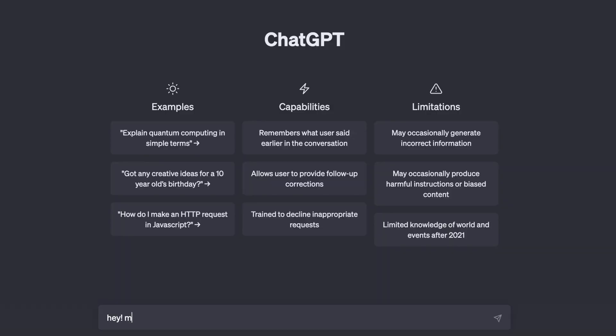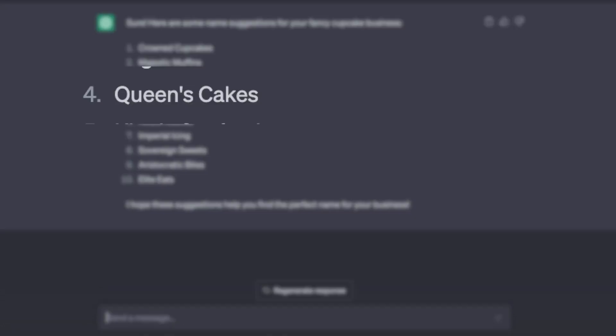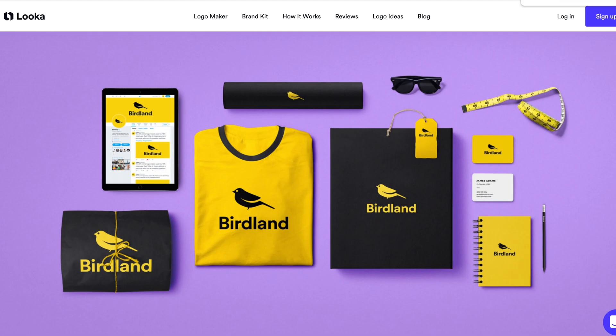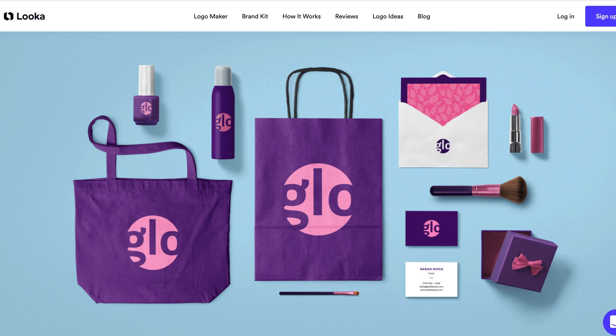So let's say we have some entrepreneurial spirit and we want to start our own company. First things first, we would of course brainstorm our business name by using ChatGPT. We want to sell fancy cupcakes online. So after this initial brainstorming session, we go ahead and go to an AI tool called Looka. Looka is a website that allows you, based on just a few prompts, to create your own logo and company design.